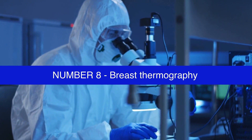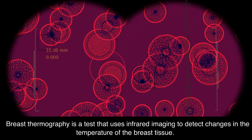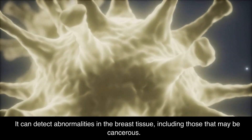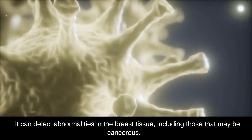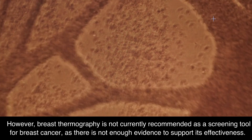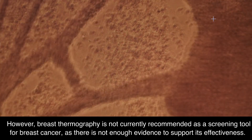Number 8: Breast Thermography. Breast thermography is a test that uses infrared imaging to detect changes in the temperature of the breast tissue. It can detect abnormalities in the breast tissue, including those that may be cancerous. However, breast thermography is not currently recommended as a screening tool for breast cancer, as there is not enough evidence to support its effectiveness.